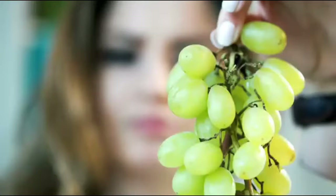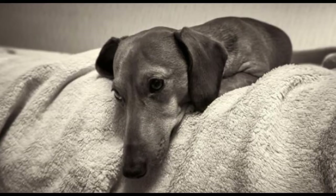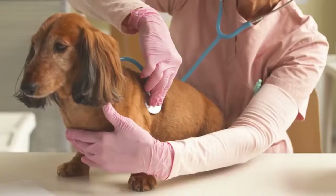No one knows what ingredient or compound in grapes and raisins makes them so poisonous to Dachshunds, but they rank among the most serious food threats. Even small amounts can cause sudden kidney failure, often signaled by your dog ceasing to urinate. Other symptoms include foul breath, loss of appetite, vomiting, and diarrhea.